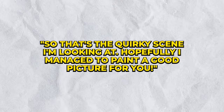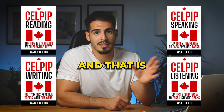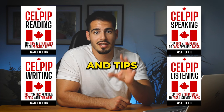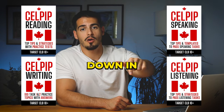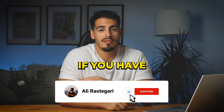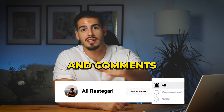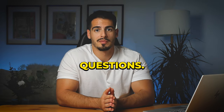Wrap up with something like: 'So that's the quirky scene I'm looking at right now — hopefully I managed to paint a good picture for you.' I hope this video was helpful — if you have any questions, comment below and I'll try my best to answer. Please like and subscribe if you haven't already.